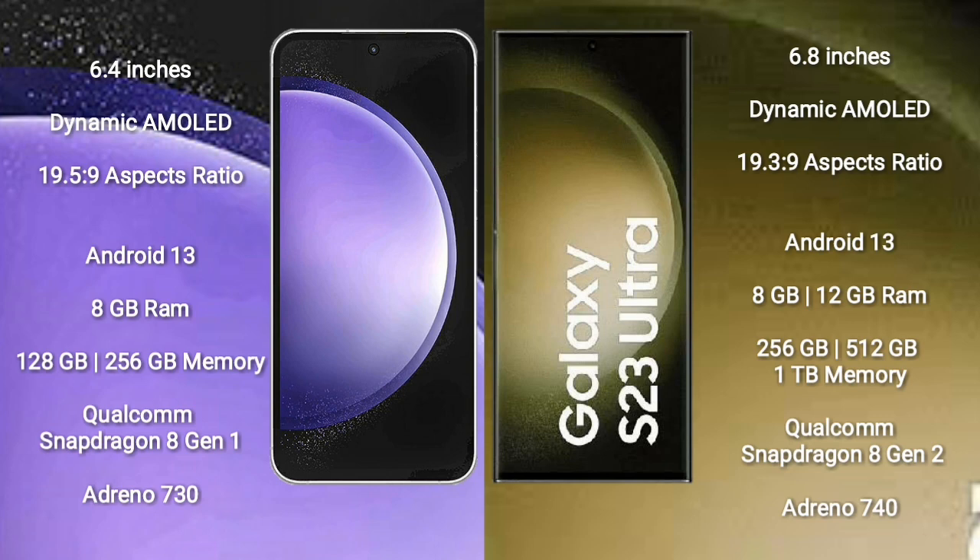Samsung Galaxy S23 FE runs on Android 13. It comes with 8GB RAM and 128GB/256GB internal storage, Qualcomm Snapdragon 8 Gen 1 processor and GPU Adreno 730. Samsung Galaxy S23 Ultra comes with 8GB/12GB RAM and 256GB/512GB/1TB internal storage, Qualcomm Snapdragon 8 Gen 2 processor and GPU Adreno 740.